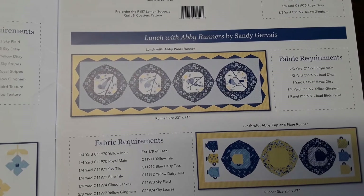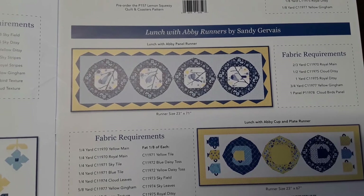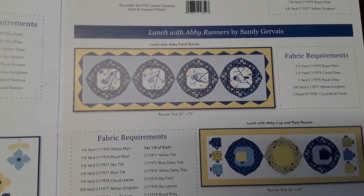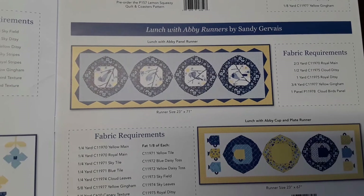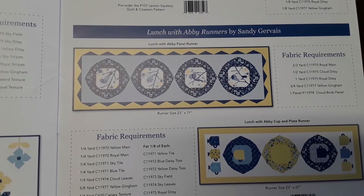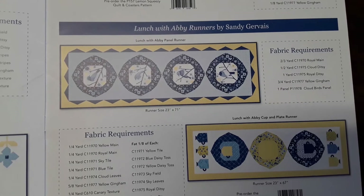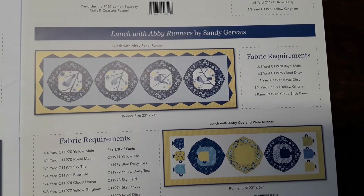This is called Lunch with Abby. It's based off of every year at Christmas time, Abby, my daughter, and I would get dressed up and go to lunch someplace. Many times we went to the Blue Willow, which was a little tea room gift shop that served their lunch on Blue Willow dishes. Although these prints aren't exactly like the Blue Willow you find on dishes, they still remind me of those — the colors and such. There are two table runners that go with that. That's called Lunch with Abby.